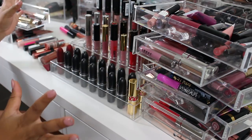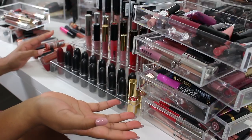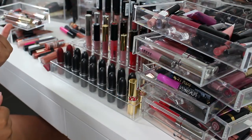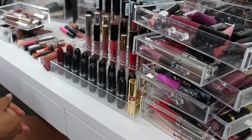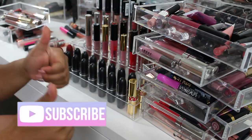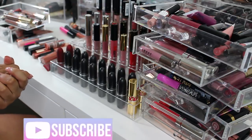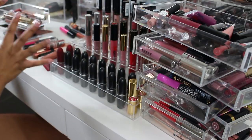Hello everybody, welcome welcome welcome to our lip product declutter! Before we jump into this video, if you haven't already go ahead and subscribe, and if you have, make sure you click that thumbs up button and also make sure the notification bell is clicked so you never miss an upload.